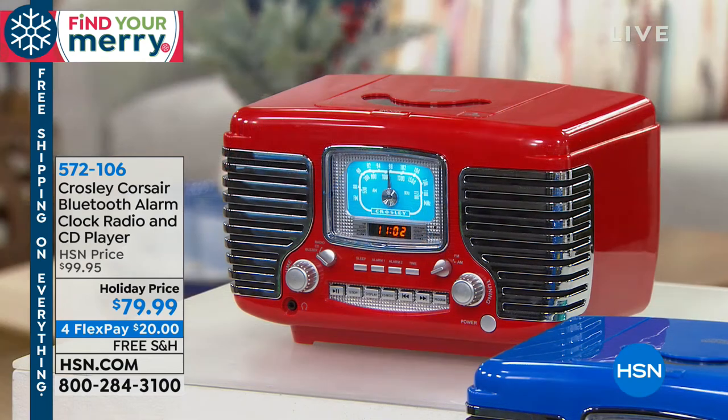It is so attractive, so functional, and so unique — it's $79.99. It's on FlexPay, which means for $20 we'll ship it out to you and you won't pay a penny in shipping either. Today everything is on free shipping.